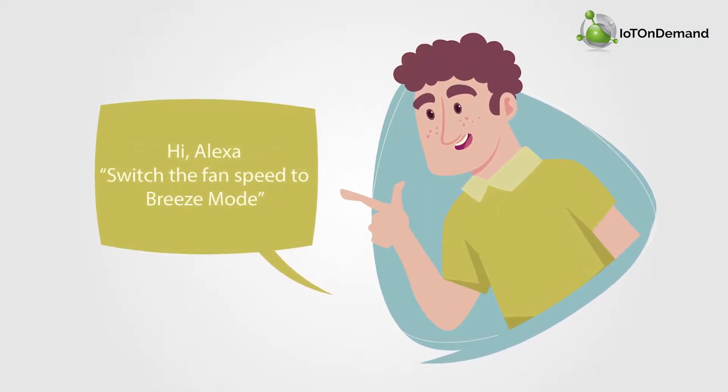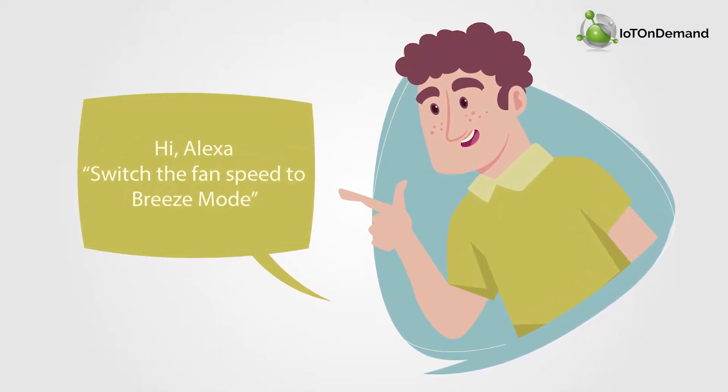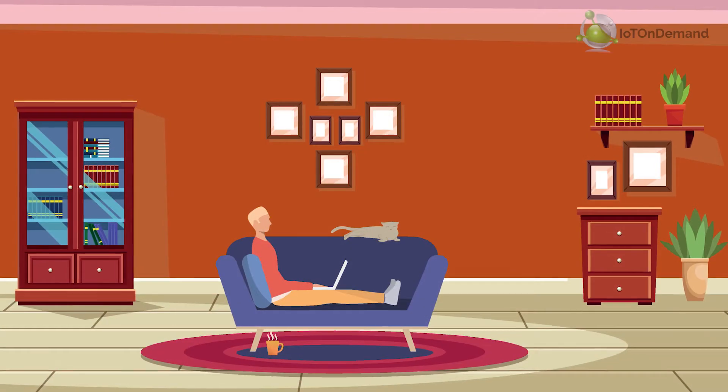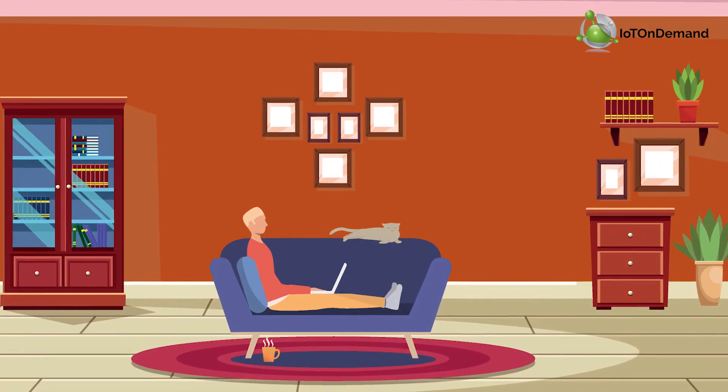Hi Alexa! Switch the fan speed to breeze mode. And just comfortably relax in your room.